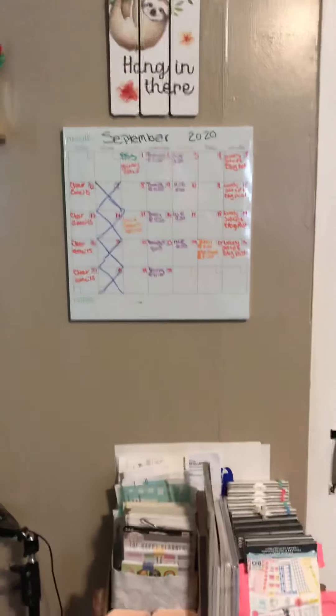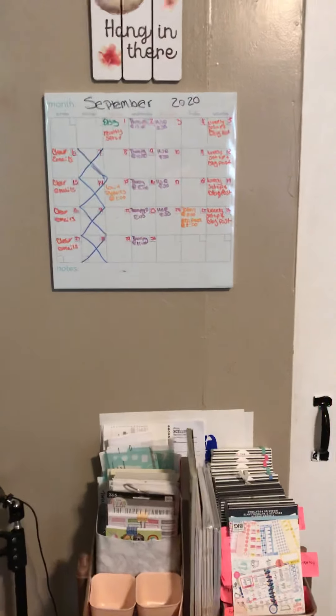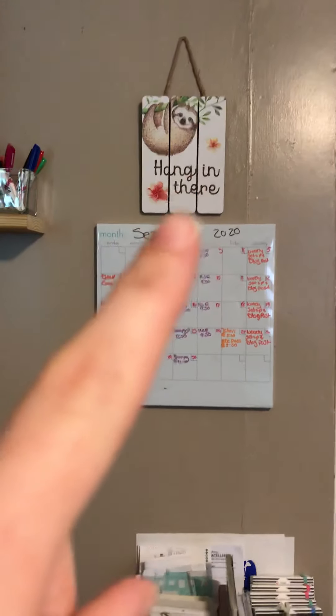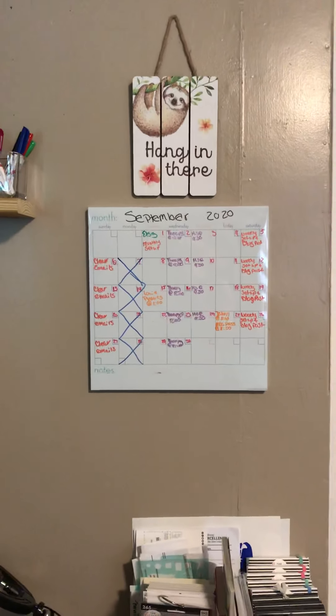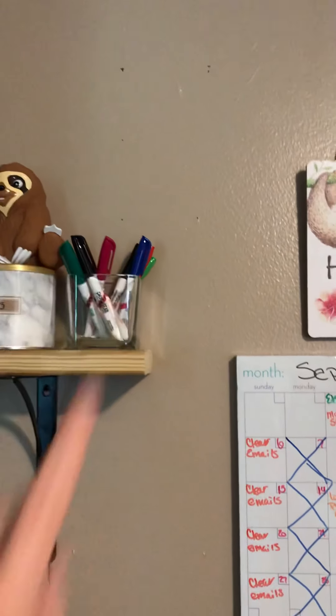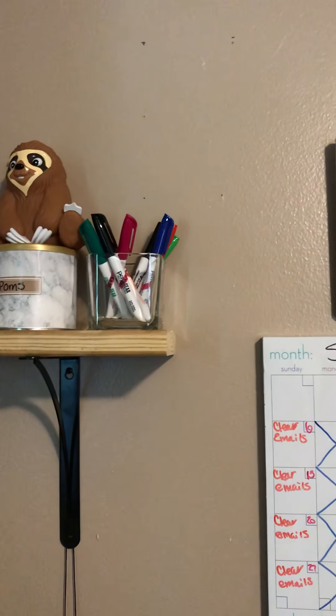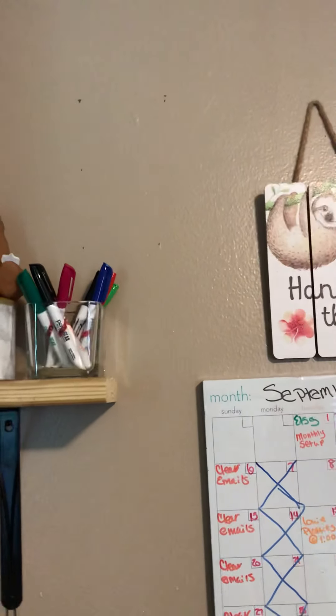Above that I have my calendar for next month — I've already got it set up. Above that is my sloth 'hang in there' sign that we got when my husband and I got married from some friends. On the wall you'll see two signs on my desk from Happy Planner — they're actually supposed to be up there but they keep falling so I took them down.